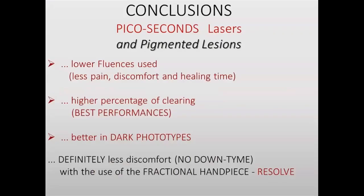In conclusion for pigmented lesions: we can use lower fluence, so we have less pain. Discomfort and healing time are shorter. We have a higher percentage of clearing and better performance. It works very well also in dark phototypes with fewer side effects. But if we need definitive minimal discomfort and no downtime, we can use the fractional handpiece.